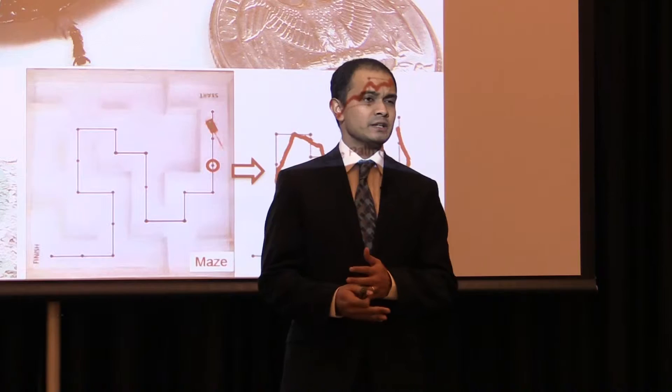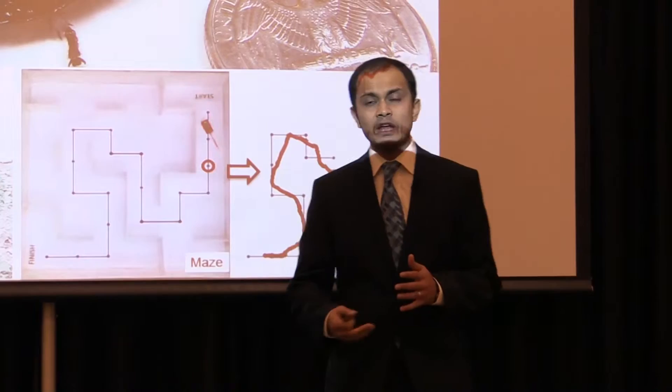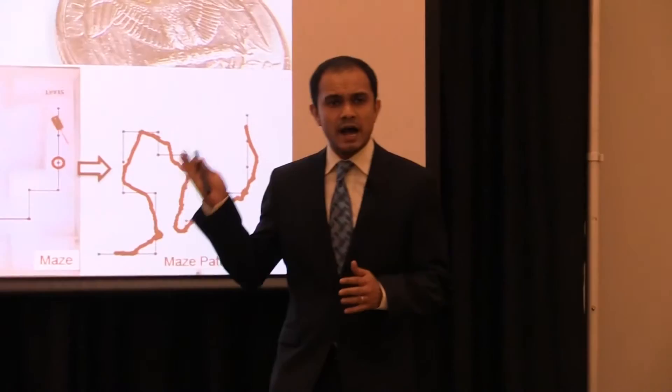Unfortunately, the current state of centimeter-scale robotics is not advanced enough to assist first responders. I'm working towards a low-cost alternative solution to centimeter-scale robotics using the Madagascar Hissing Roach as RoachBots for search and rescue.